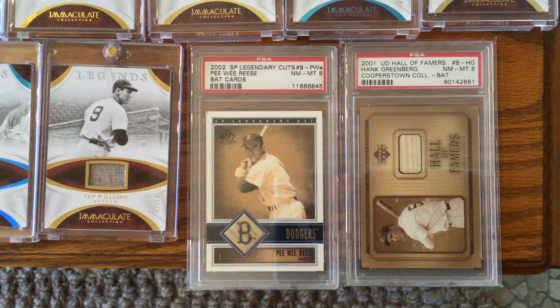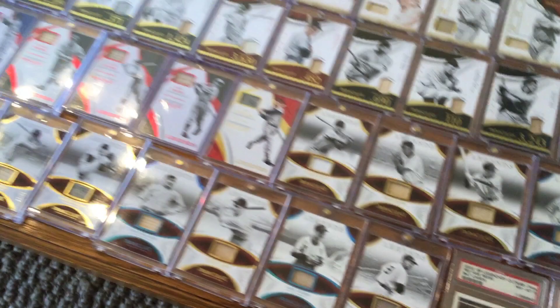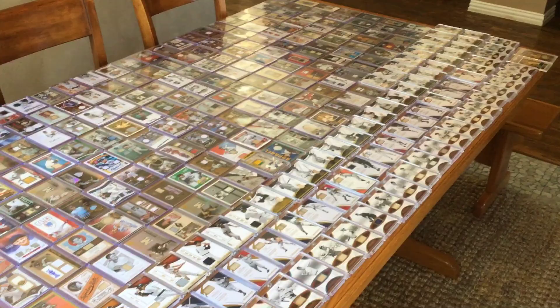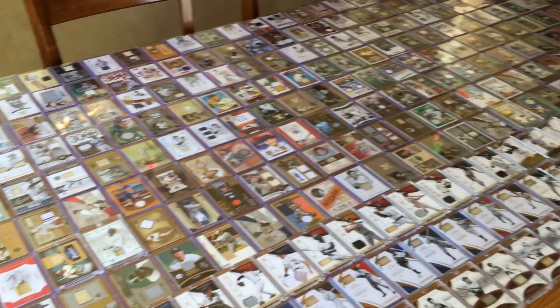As I pan back slowly to get back to our original starting spot to show everything with hopefully the least amount of glare — there you go, guys. There's the whole table of relics. Now I get to put them all away. Hope you enjoyed this. Let me know what you think down below — maybe some favorites or your thoughts on relic cards. Everybody have a great day and keep collecting.